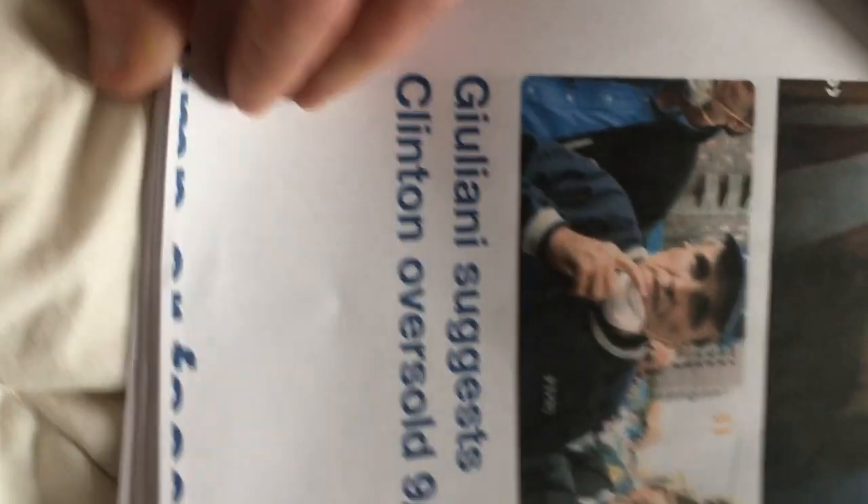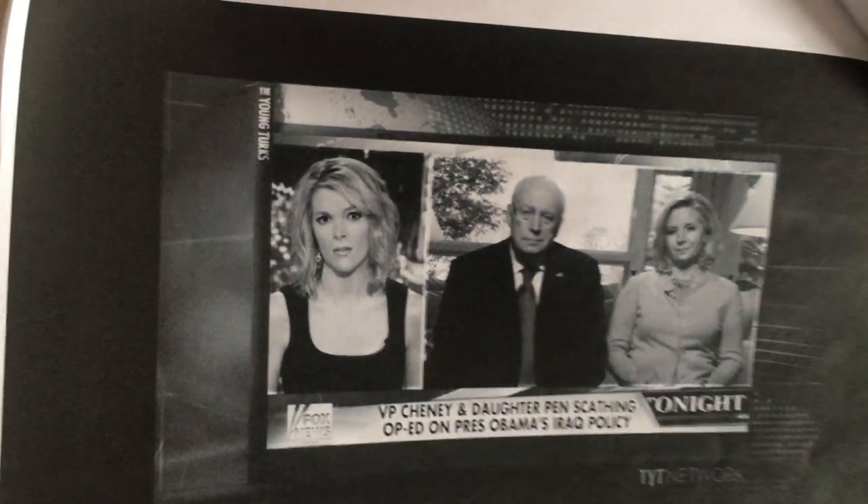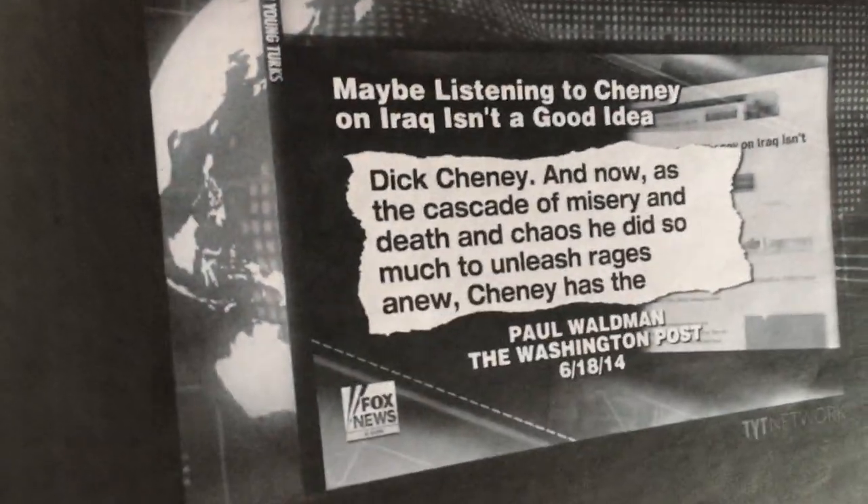Giuliani suggests Clinton oversold 9/11. The 9/11 Commission report has holes in it like you wouldn't believe, and CNN won't help — they just go on there to lie. They took habeas corpus out of the Constitution so you can't arrest or do anything to these people. No debris — I mean, come on. Back to the Future DeLoreans are more believable. Bush and Cheney come out on Fox News and basically blame other people for his Iraq policy, and he has the gall to do that.